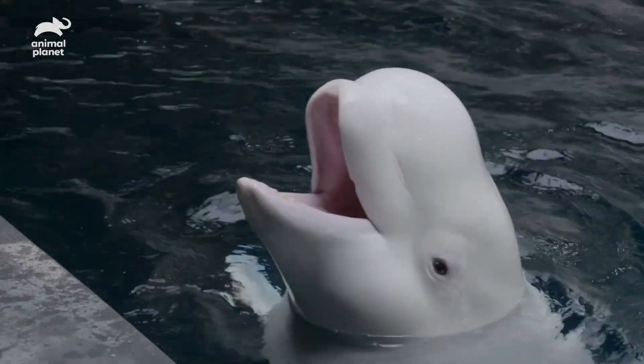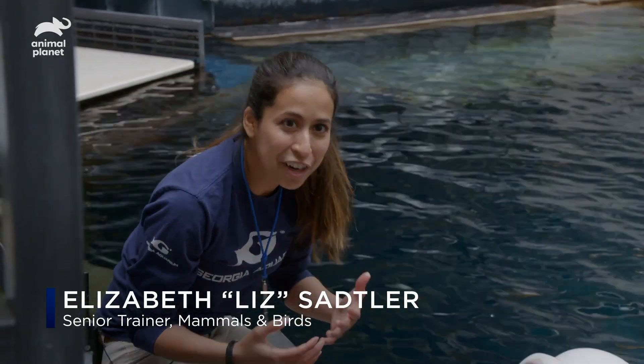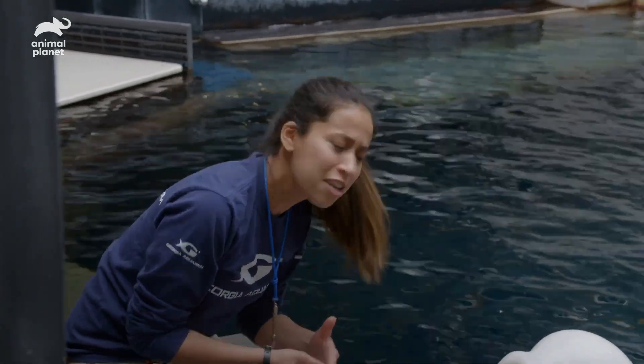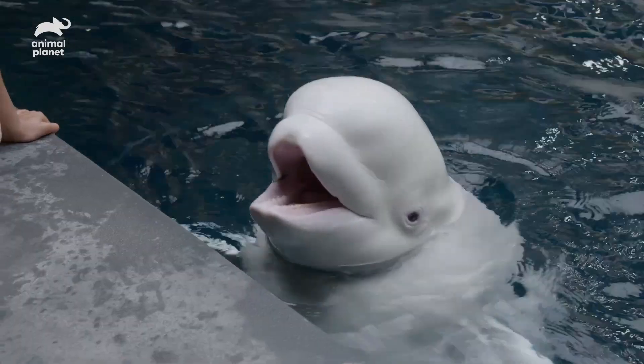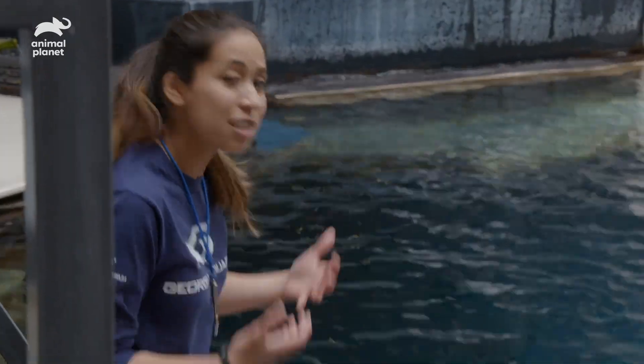Maple is an animal that seems to really thrive on learning. Even if it's just a brand new behavior, she's like, okay, I'm ready to learn — let's see what you're going to teach me. That tells me she finds this reinforcing, and that this is enriching for her.